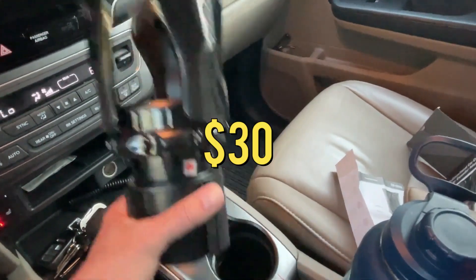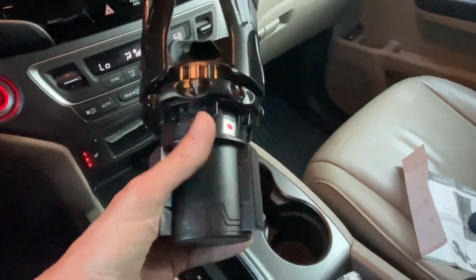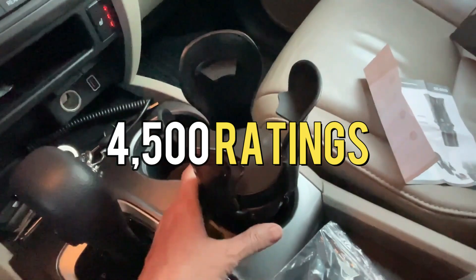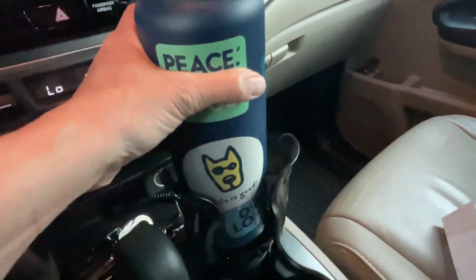The cost of this product is $30, but there's a 20% discount available, bringing the price down to $19. With over 4,500 ratings, this cup holder expander is a no-brainer gift option.